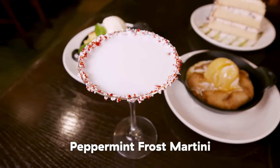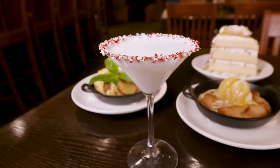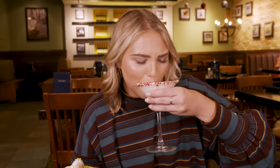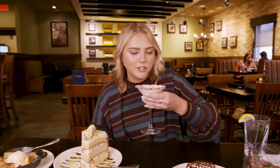Peppermint frost martini — we've got vodka, some liqueur, and probably lots of sweet stuff. Candy canes, happiness, holiday spirit, Santa. That is Christmas. I'm like freshening my breath before I get to the next thing, so I'm just going to eat all the mint on the outside. It's kind of like brushing your teeth, but not at all — because there's alcohol and sugar.